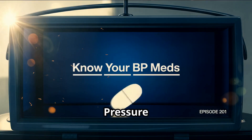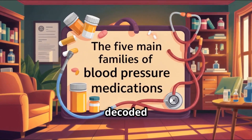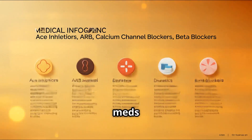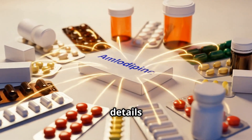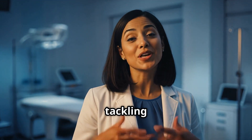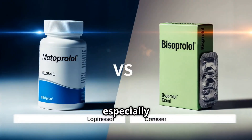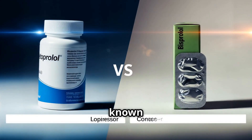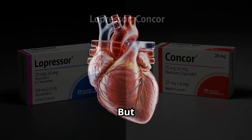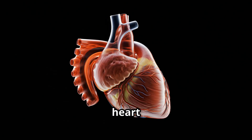Welcome back to 'Know Your Blood Pressure Lowering Medications.' In our last two episodes we decoded general information about the five main families of BP-lowering meds and discussed calcium channel blockers like amlodipine. Today we're tackling a totally different class — beta blockers — especially two of the most prescribed ones: metoprolol (Lopressor) and bisoprolol (Concor). But here's the twist: beta blockers don't just lower blood pressure — they slow your heart down.